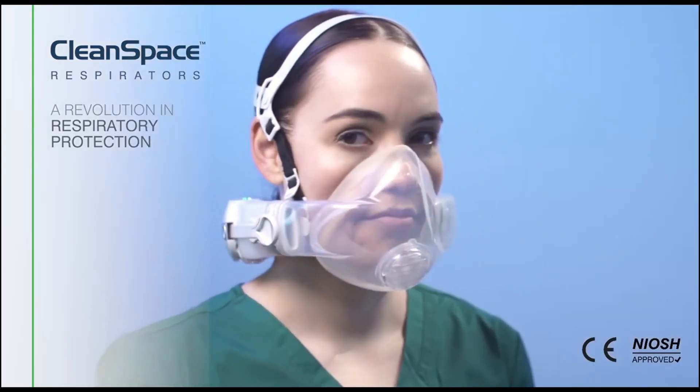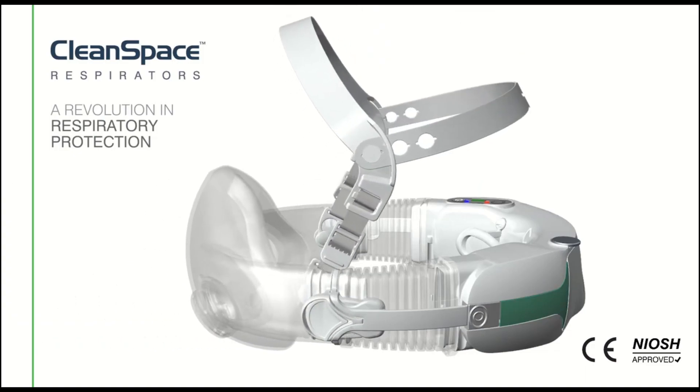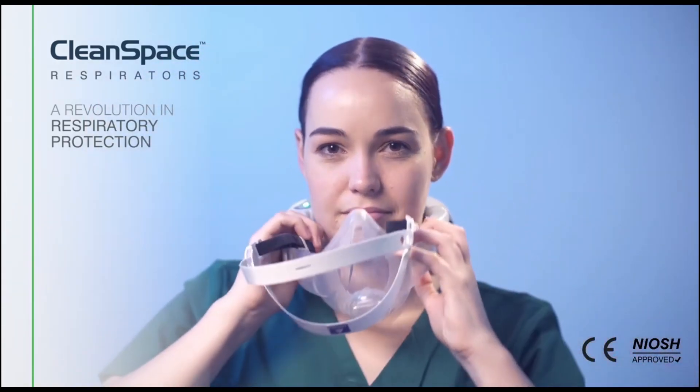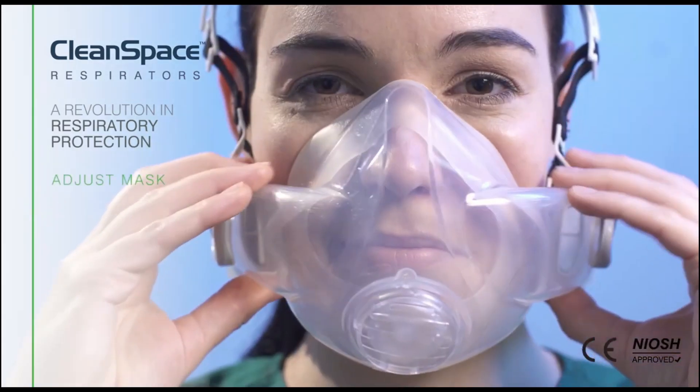CleanSpace Halo is simple to use and can be donned in under 10 seconds: switch on, click, fit harness, adjust mask.